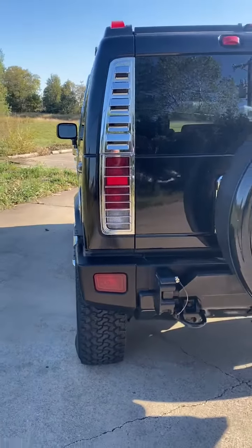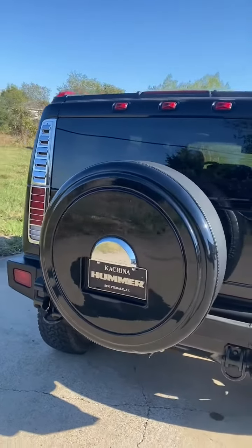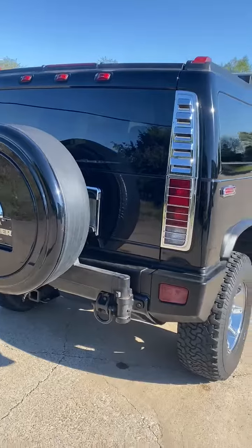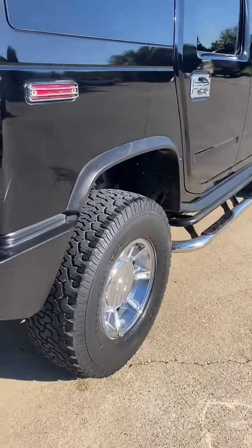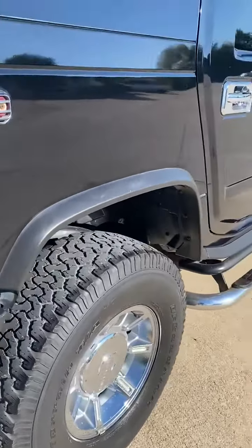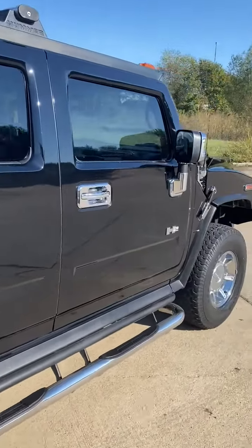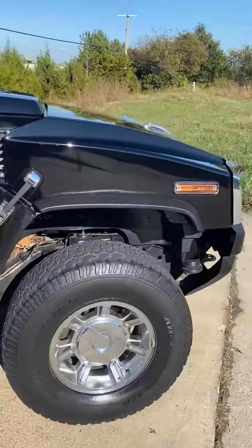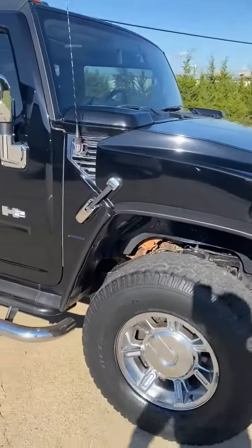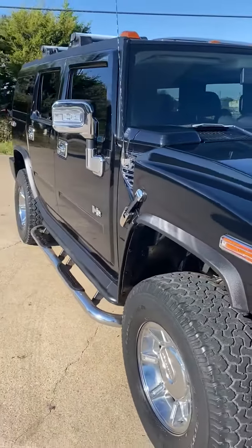Alloy wheels, running boards, tires are in good condition, moonroof — everything works on the vehicle. It is running and needs nothing mechanically or cosmetically. Super clean, gorgeous Hummer.